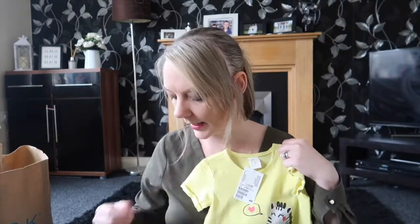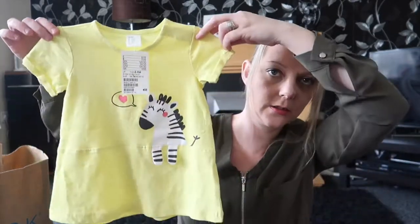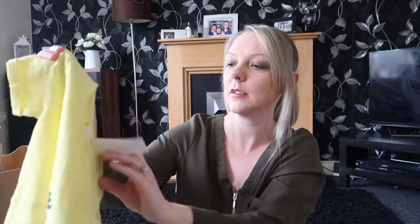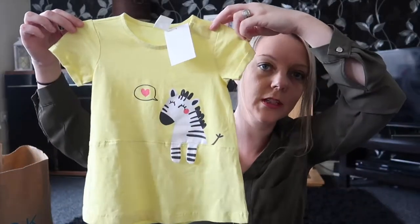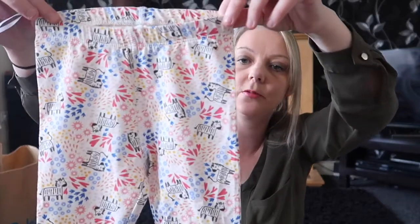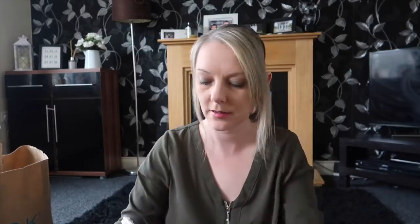Next up I will start with H&M. So this is a set for Ellie. This is the top — it's a yellow top with a zebra on it. And then the matching leggings have got zebras on as well, with lots of summery colours. And then you also get a headband as well.